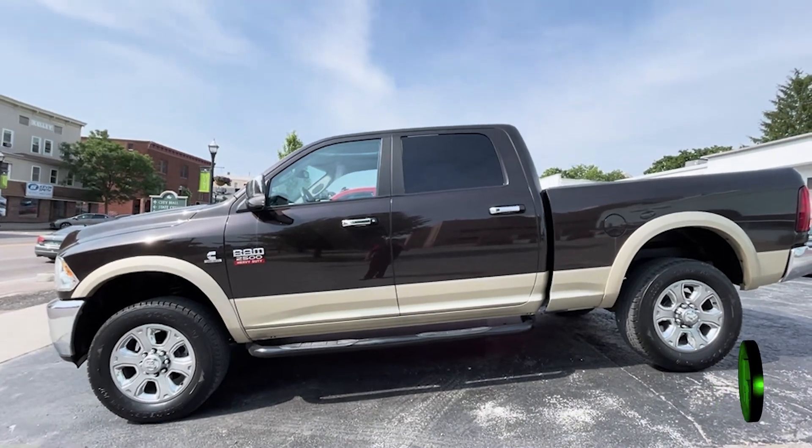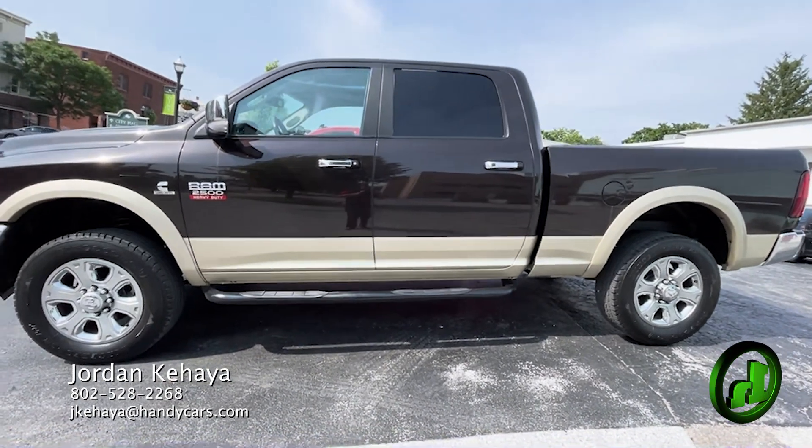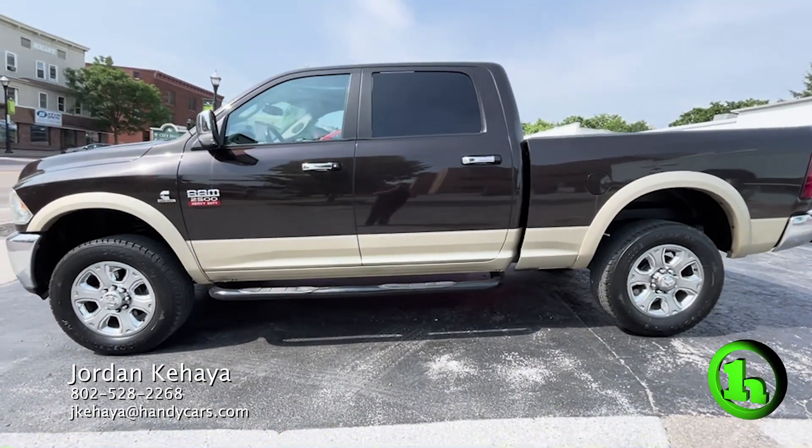My direct line again is 802-528-2268. Once you get a chance to check out this video, let me know if you have any questions — I'll be happy to answer them for you.